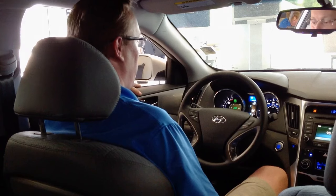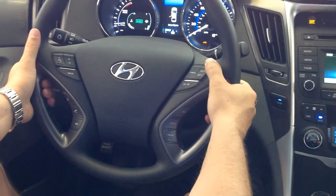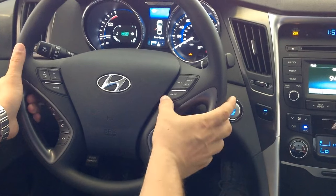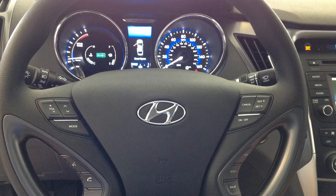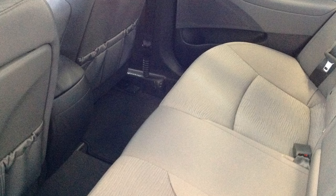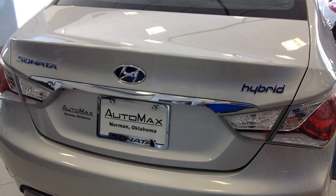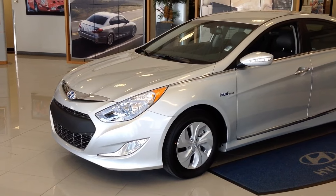First thing I want to show you are some of the features related to the hybrid technology, such as the Blue Drive button. Basically it's like an active ecosystem that helps the engine monitor the transmission speeds and engine timing when it goes from electric power back to engine power. In the Sonata Hybrid you'll be able to drive at speeds on the highway up to 64-65 miles an hour on electric mode only.